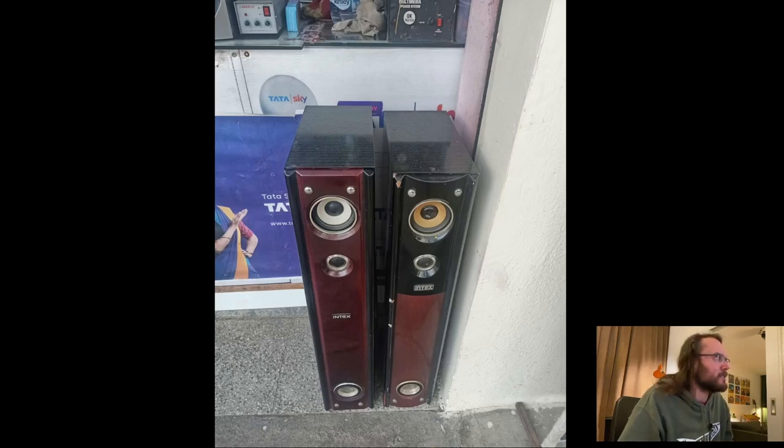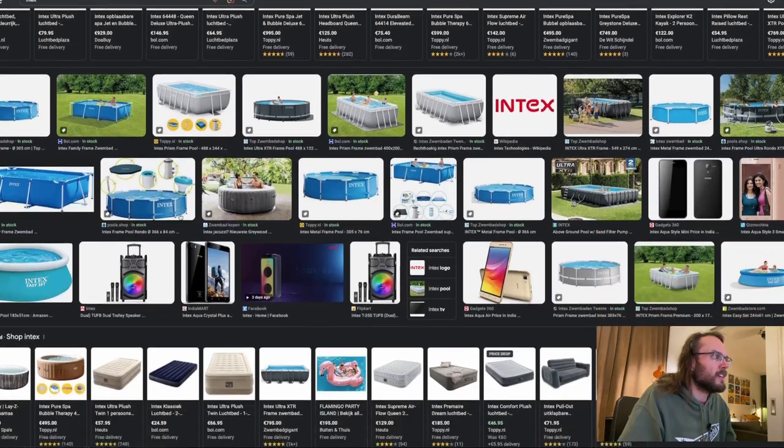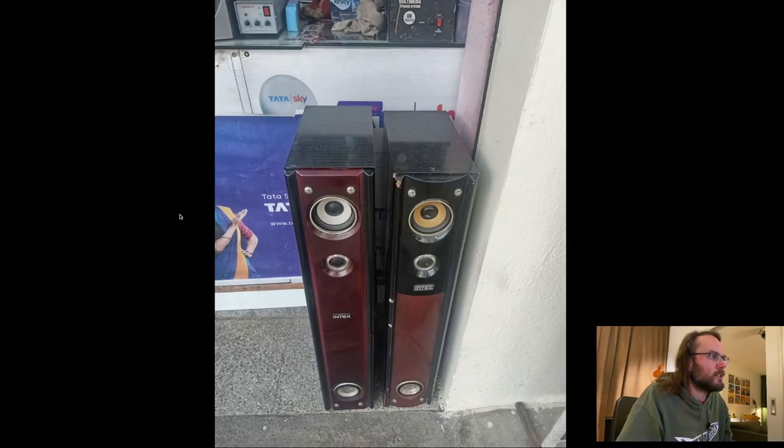Intex — now I know Intex from something completely different. Let me see what Google gives me. Yep, that's what I know Intex from: pools and inflatable mattresses. I'm sure it's not the same company. This is probably in India because of the script in the background. Two different Intex speakers — they don't look very promising, but they are a multimedia speaker system. There's something on the top left that's reminiscent of a subwoofer. They look very similar but not quite identical.